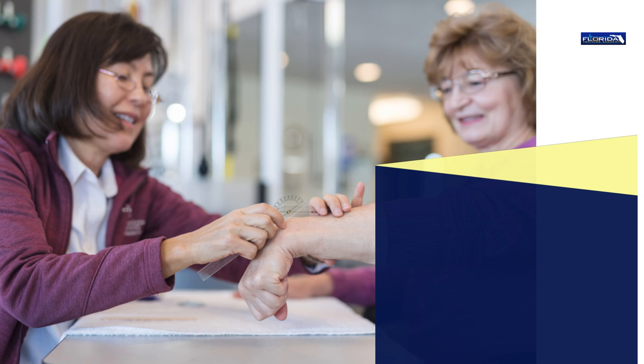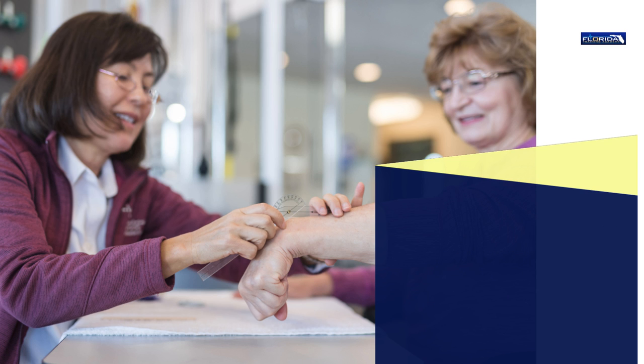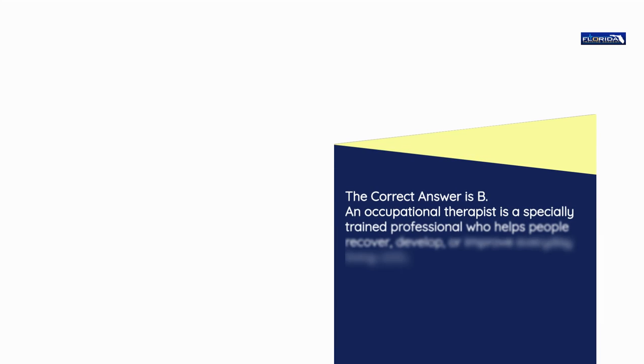Question number 8. The health care team member who assists the client with the performance of activities of daily living is the: a) Social worker. b) Occupational therapist. c) Speech therapist. d) Case manager. The correct answer is b. An occupational therapist is a specially trained professional who helps people recover, develop, or improve everyday living skills.